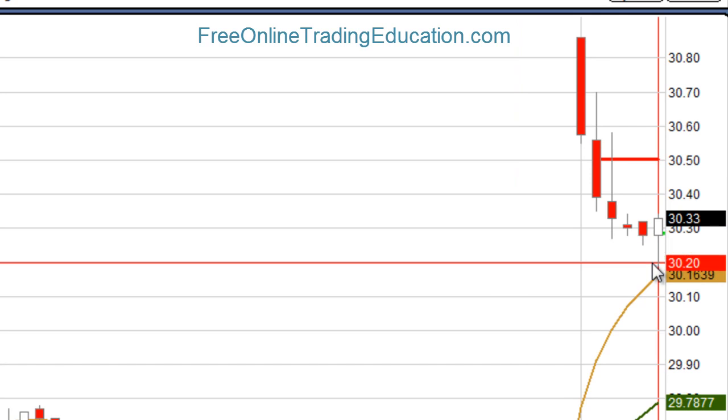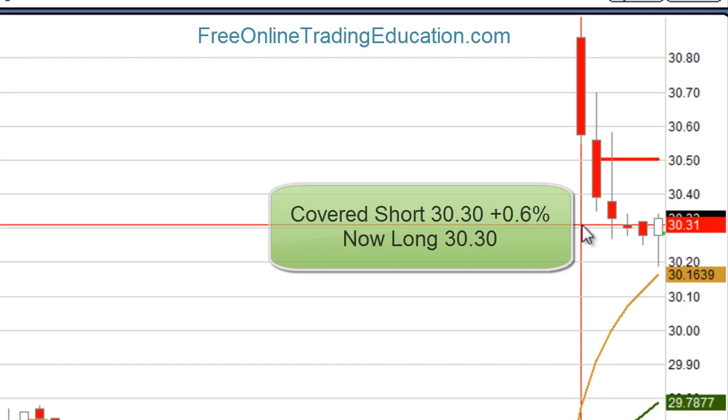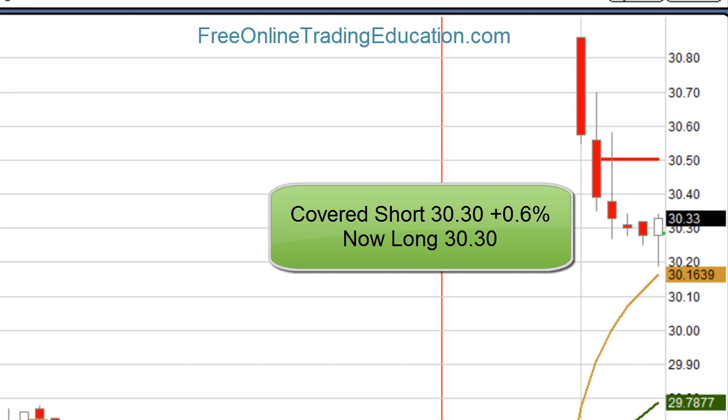It fell all the way down to $30.20 on this leg, and then it started to come up very rapidly. I did a reverse, which is where I went from short to long in one transaction, and that happened at $30.30. So I was a plus 0.06 on the short trade, and now I am long at $30.30.